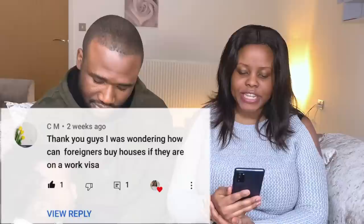CM asks: how can foreigners buy houses if they're on a work visa? We are on a work visa and we bought a house, so yes — if you're on a work visa you can absolutely buy a house. We have many friends who are homeowners in the UK on work visas. What we did is not really special; many people did it before us and are doing it after us. We just came to share our story.